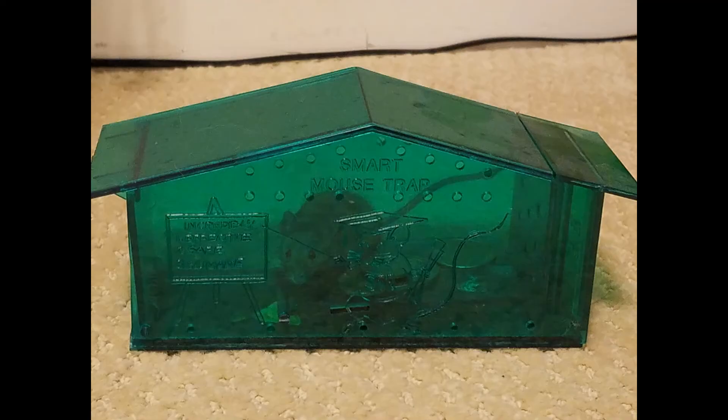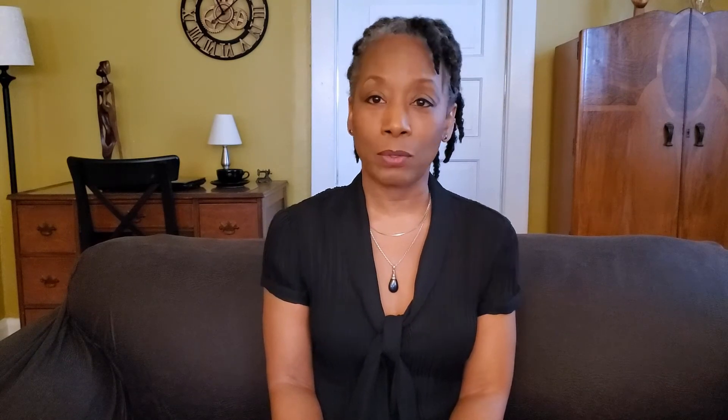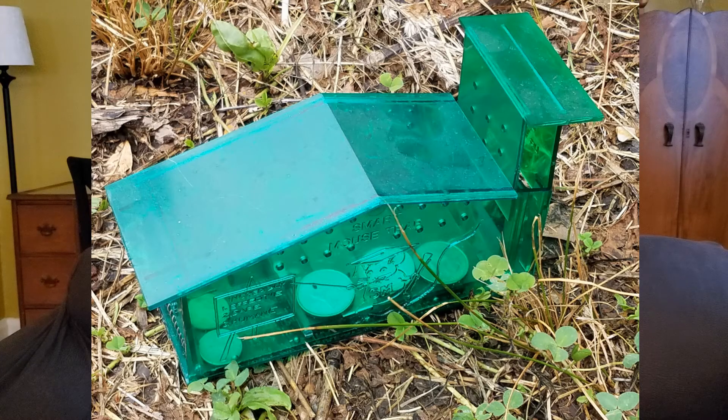Eventually she came back again to eat and this time the mousetrap caught her. There's a vacant lot nearby that is overgrown with trees and grass and so forth, which would be a suitable environment for a mouse. So I brought the trap there, released the mouse, and she went about her business.